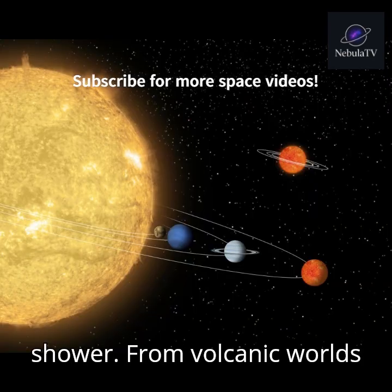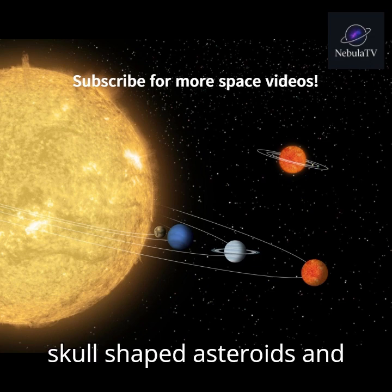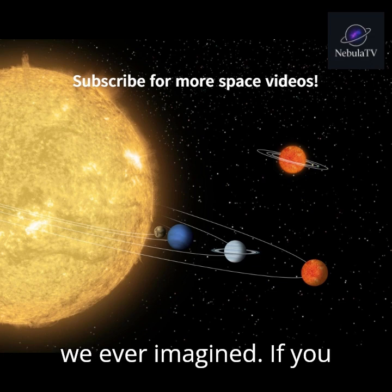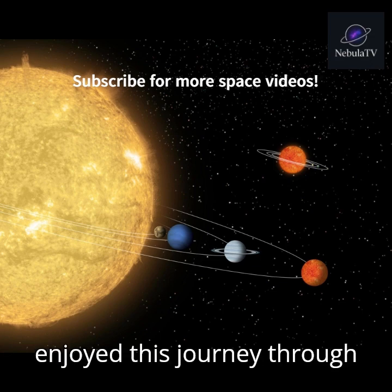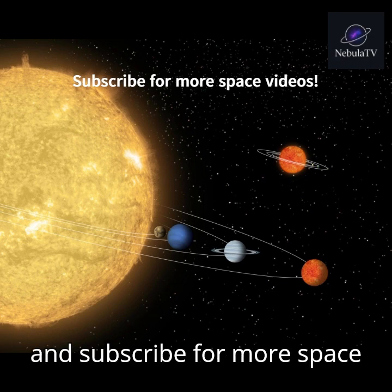From volcanic worlds to icy oceans, spinning eggs, skull-shaped asteroids, and backwards moons — our solar system is far stranger than we ever imagined. If you enjoyed this journey through the weirdest worlds around the sun, make sure to like and subscribe for more space content.